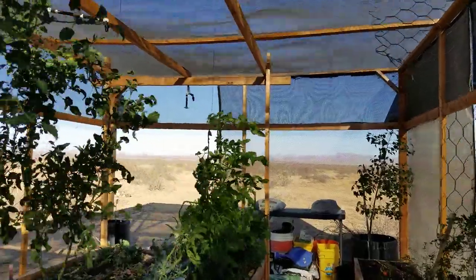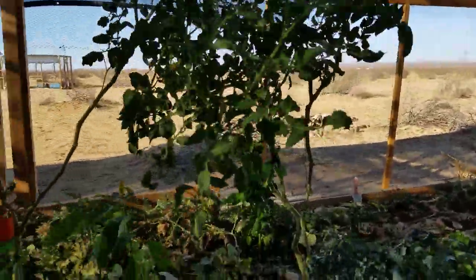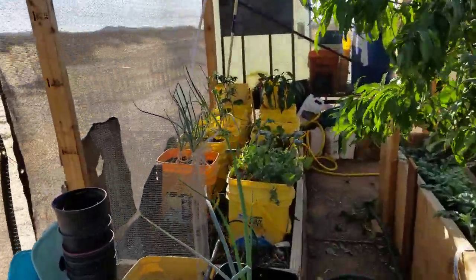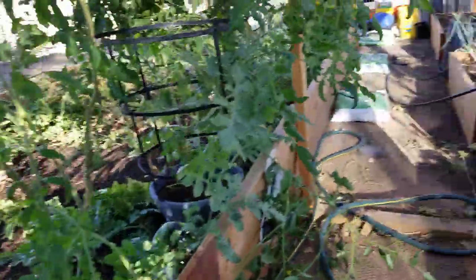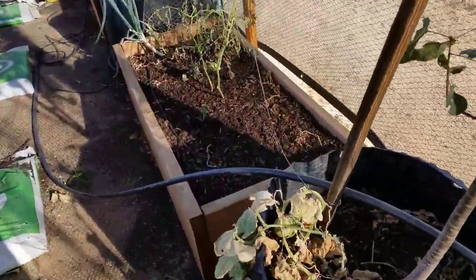I'll do dill pickles and regular pickles — probably pickle slices and dill pickle spears. I walked right past my watermelon that's hiding down underneath here — he's growing. Looks like I got to tie up some more tomato plants down here, and there are more cucumbers over here.